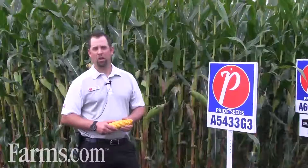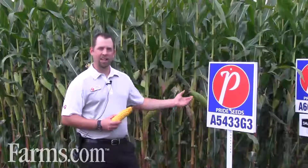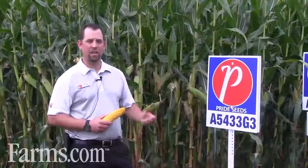Hi, I'm Aaron Stavanis, market development agronomist with Pride Seeds. I'm here today to talk to you about our really exciting hybrid that's new to us in the marketplace in 84-day maturity. The name is A5433G3.